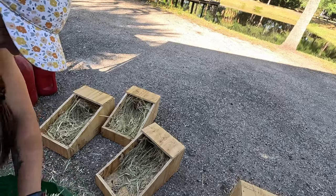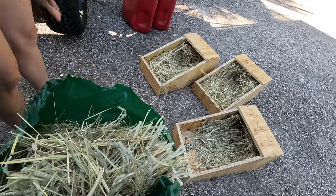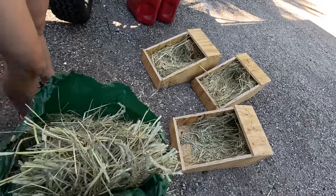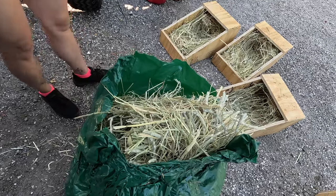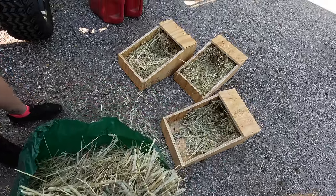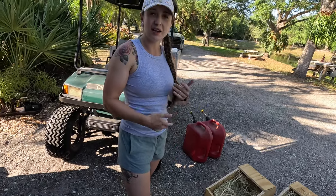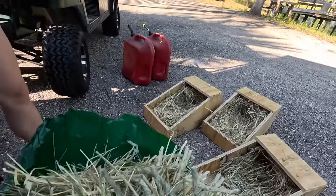Now Kagan is packing the nest boxes with timothy grass. It's a type of hay — actually one of their main foods in their diet aside from the rabbit pellets you can get in the store. They can enjoy alfalfa grass on occasion, but timothy grass is really one of their main staples.